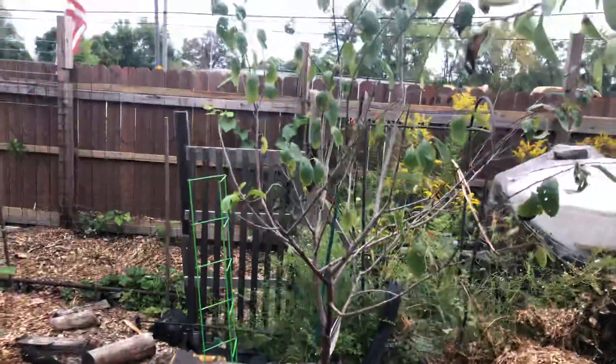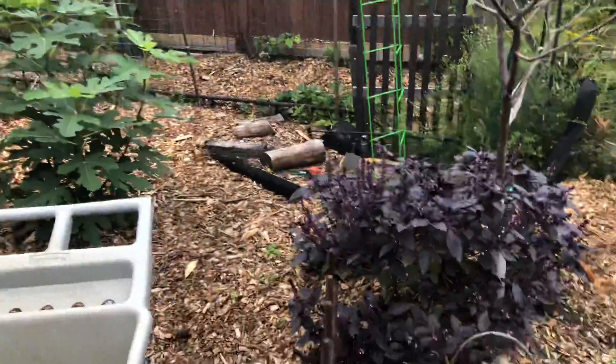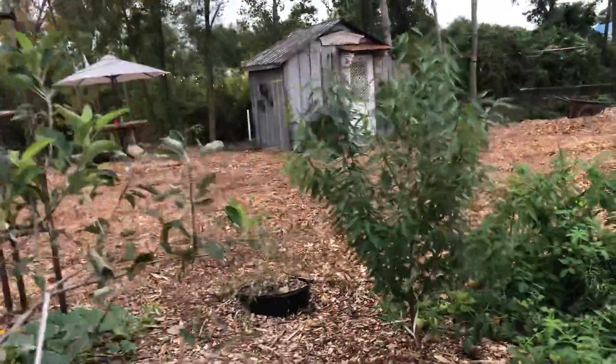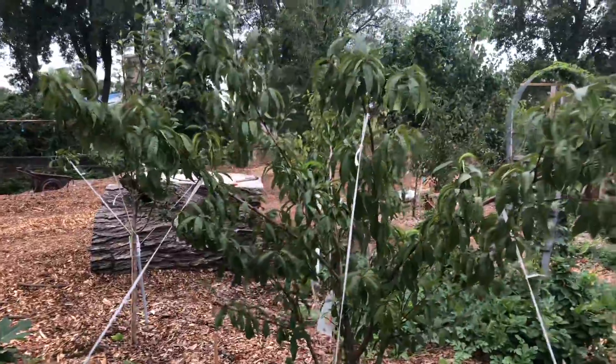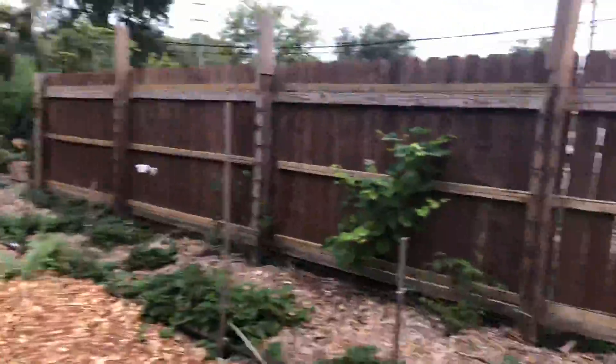Got four plums down this run, a big nice fig, and purple basil. Got one apple this year. We grew this little peach tree from seed — we had about 40 peaches on this tree the first season, did really good.